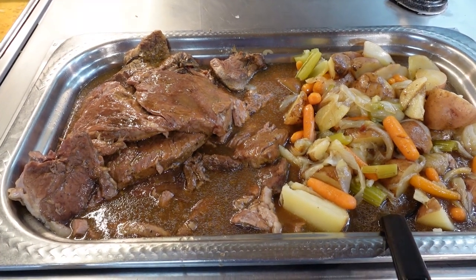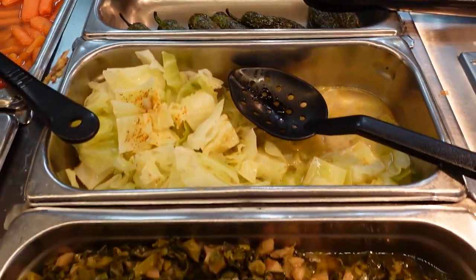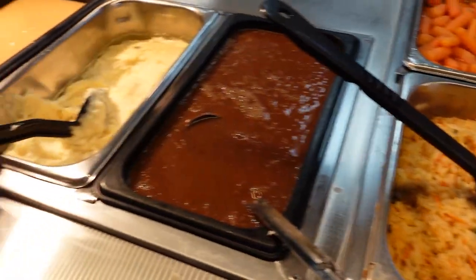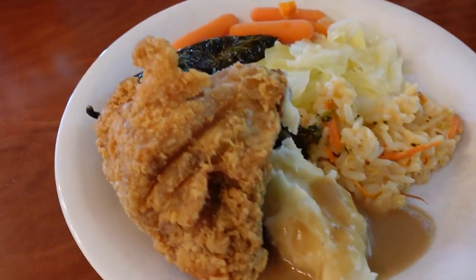Then the pot roast came out, looking really good. They had chili, cabbage, greens, cheesy rice, and a lot of good items to choose from.